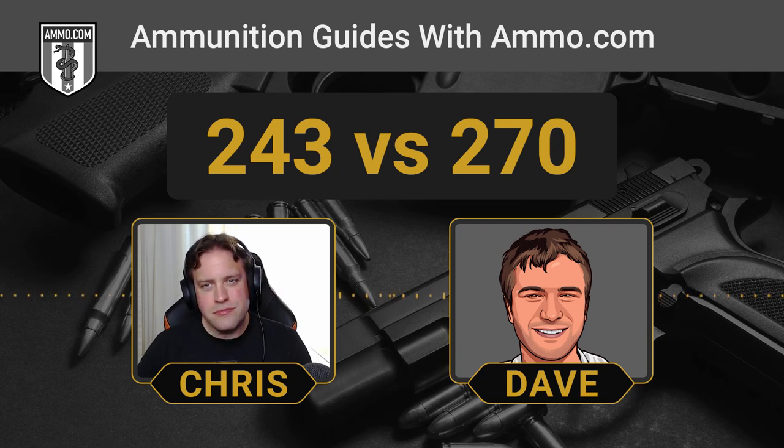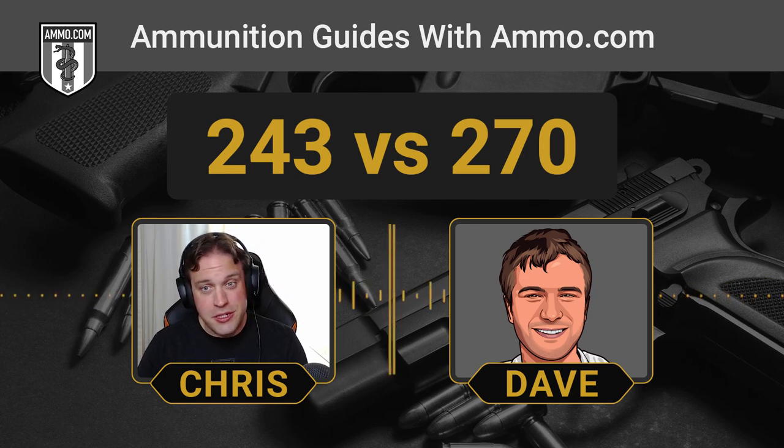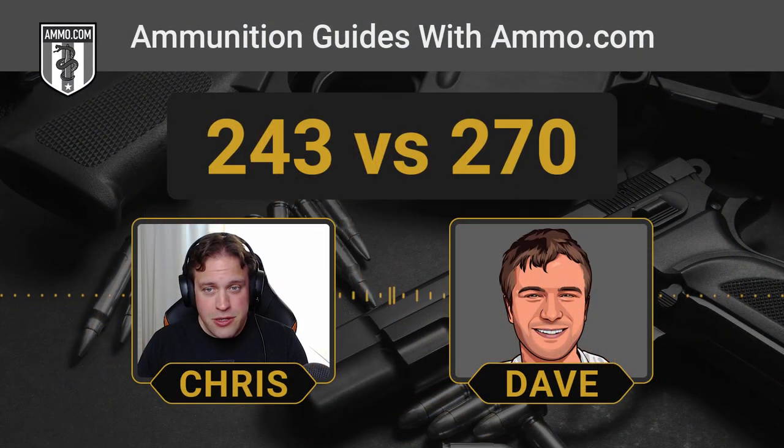It's nice to not compare something to .308 for a change on this podcast. But if .308 is kind of the vanilla round, these are truly dedicated deer hunting cartridges that you would never find on a battlefield unless one of the armies is very short on proper combat ammo. This is not something that has ever been adopted by any military as a frontline battle cartridge. These are made specifically for sporting purposes, whether that be varmint hunting, deer hunting, or with the .270, you can even get up to elk.